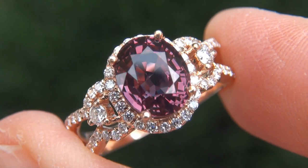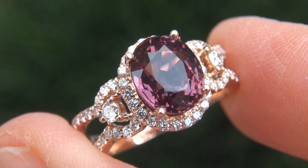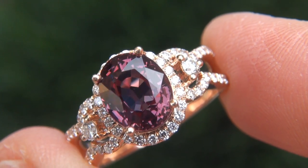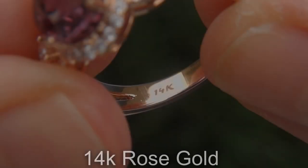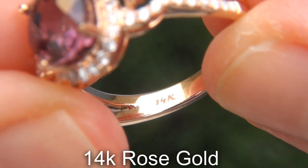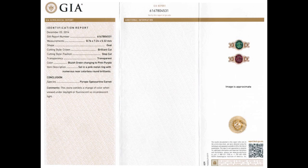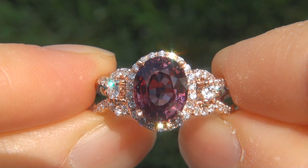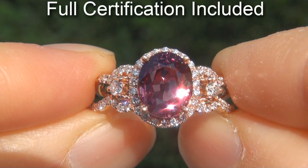Our gemologist also checked and verified every aspect of the ring and confirmed that it is a genuine color change garnet accented with 100% natural untreated diamonds and the setting is heavy solid 14 carat rose gold. Included with the item are both the GIA certification and a certified jewelry certification that documents the authenticity, quality and characteristics of the ring.